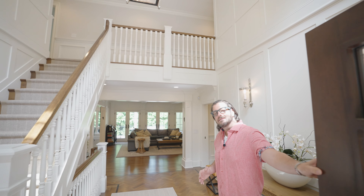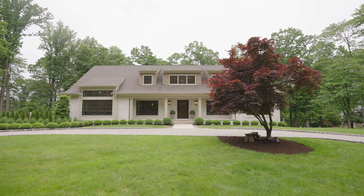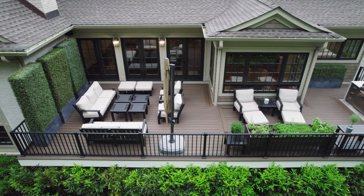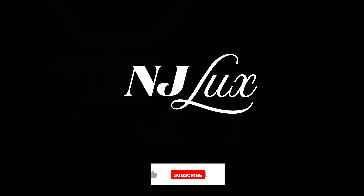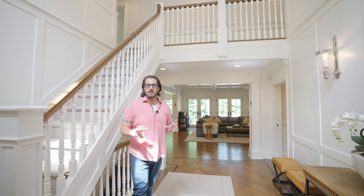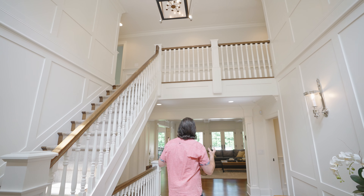Hey everyone, welcome to my latest luxury listing here at 11 White Pine Road in Upper Saddle River. From the moment we enter this home we can truly see the incredible attention to detail and quality throughout, starting with this custom foyer — look at this trim work, it's insane.